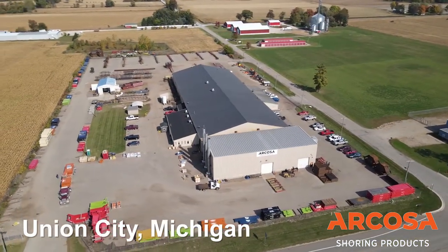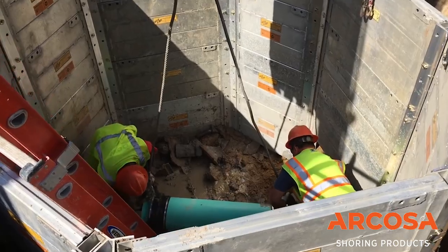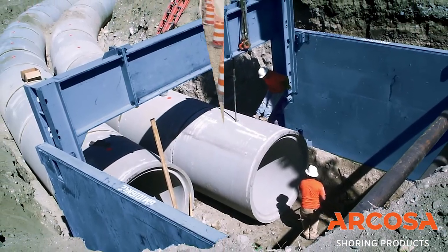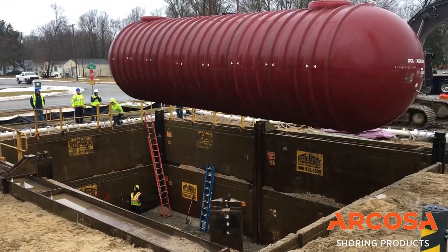We manufacture steel and aluminum trench shields, which help underground contractors first to protect and save the lives of their employees working underground, but also helps contractors improve productivity while minimizing the environmental impact of required infrastructure projects.